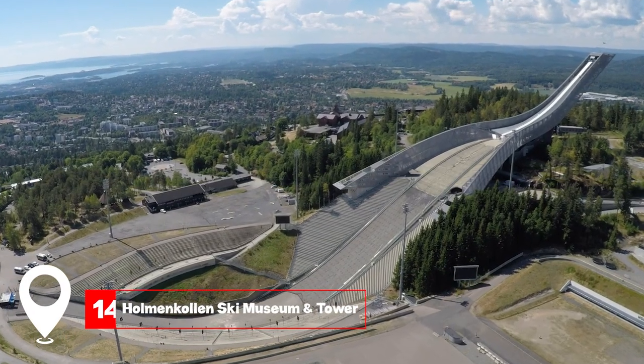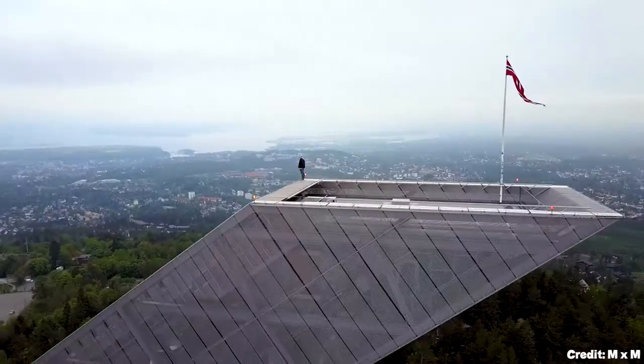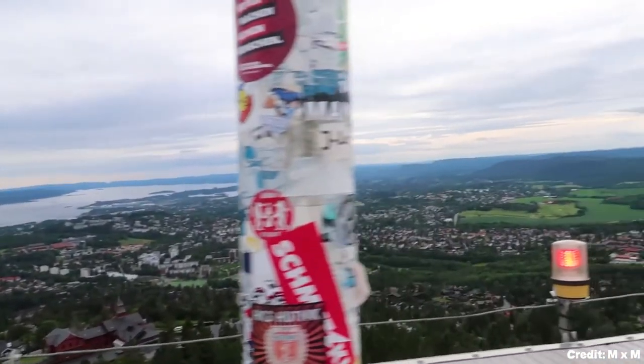At number 14, we have the Holmenkollen Ski Museum and Tower. This iconic ski jump offers insights into Norway's skiing history and boasts panoramic views of Oslo.